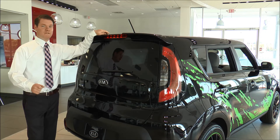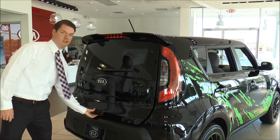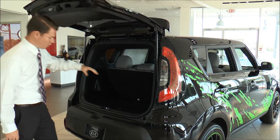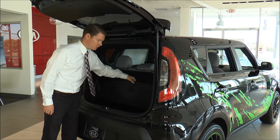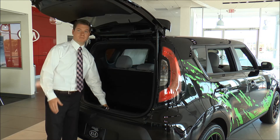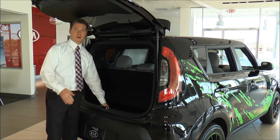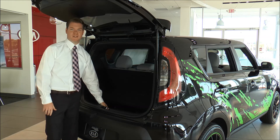One of the most unique and fun features of the 2014 Kia Soul is located here in the hatch. You can set all your groceries right here, lift this cover, and you have a cargo carrier. Waterproof — you can take it to the beach, throw some food in there with some ice, it comes right out, clean it and throw it right back in your car. Makes it easy and convenient for you.